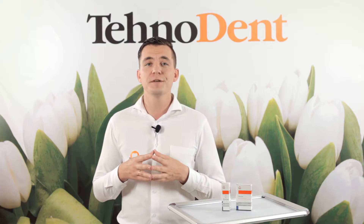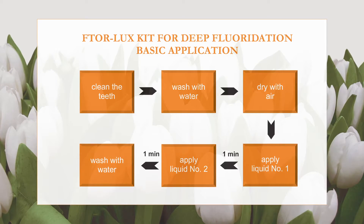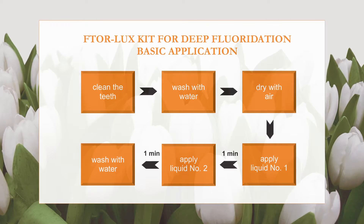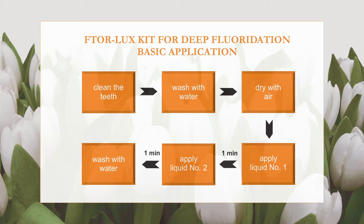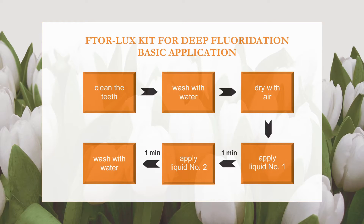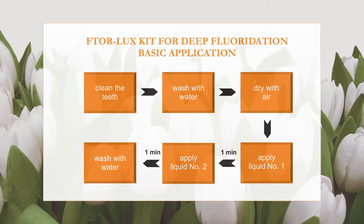The deep fluoridation of prepared dentine does not reduce the adhesion of restoration materials and sealers. Before using the dental kit, clean the teeth, wash with water, carefully dry by jet of compressed air and apply liquid number 1 well. Wait one minute for deep infiltration. Then dry the tooth slightly for liquid concentration and apply liquid number 2 containing calcium hydroxide onto the prepared surface. Wash the surface after one minute with water. For fastening the achieved effect, the procedure should be repeated in one to two weeks, and further carried out one to two times within one year.